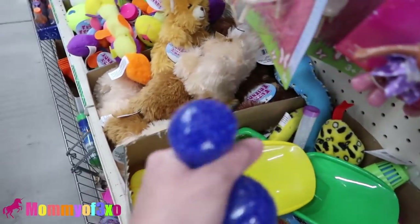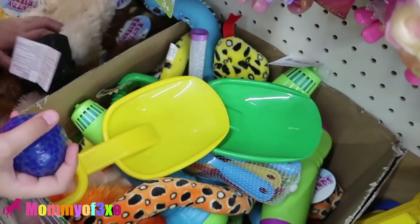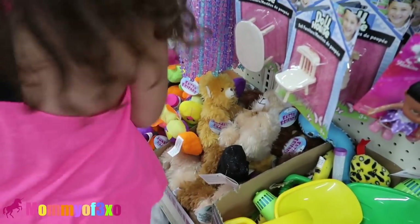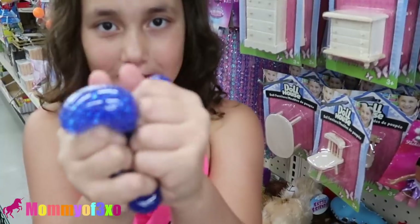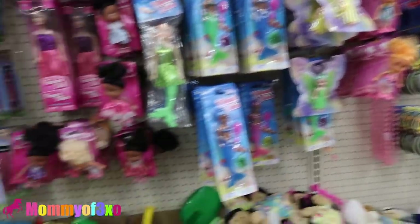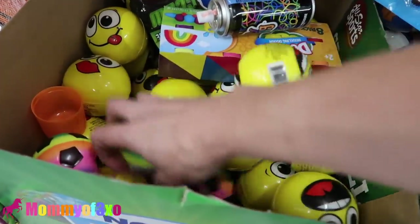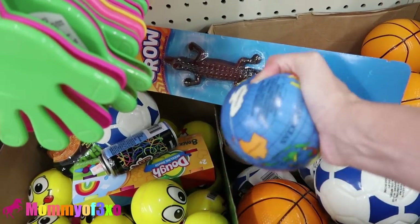Oh, here's one of these squeeze toys. It's so satisfying. I'm going to squish it with both hands. Why don't you put your wallet in the cart so we don't lose it? Daddy gave Alea a wallet and some money — it has a dollar coin in it too. So far, we found the football squishies and a squeeze toy. They also have these — they're kind of like stress balls, big globe stress balls.